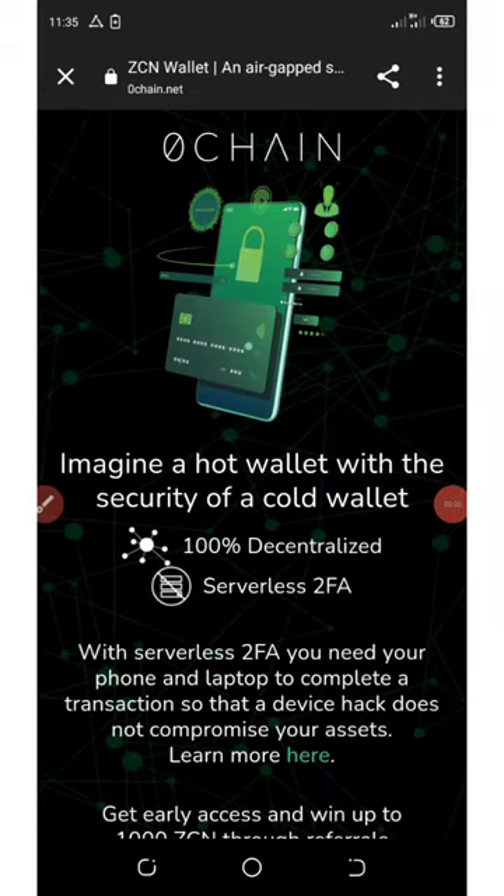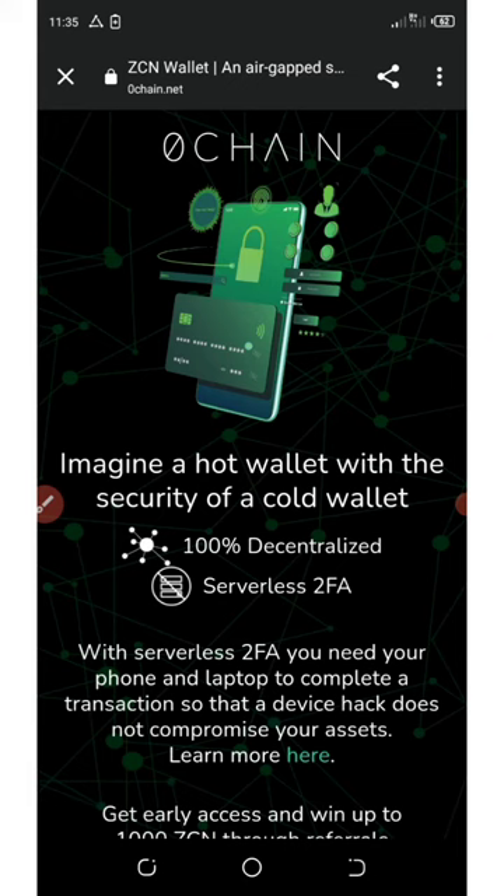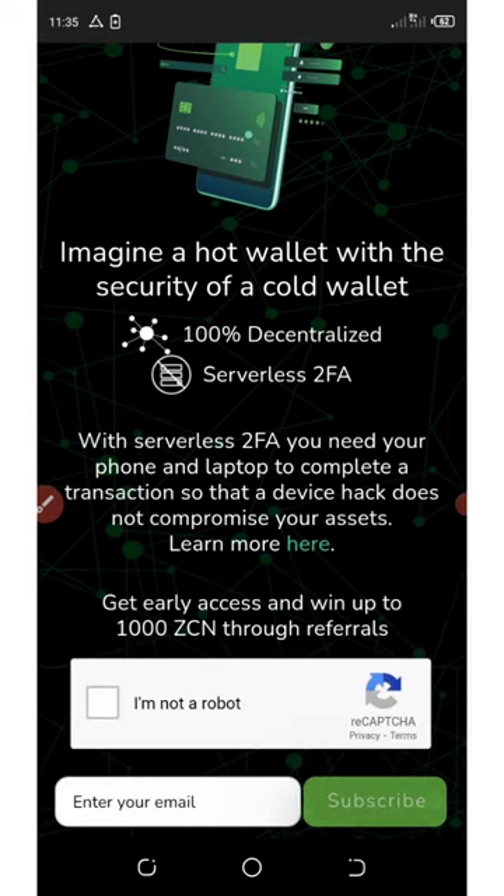Here is a quick update on the new crypto wallet airdrop. This wallet is called OCHEN, or you can call it ZEN wallet. These wallets are giving out 1000 free coins, and this is the best time for you to grab this wallet airdrop because their wallet is launching very soon.